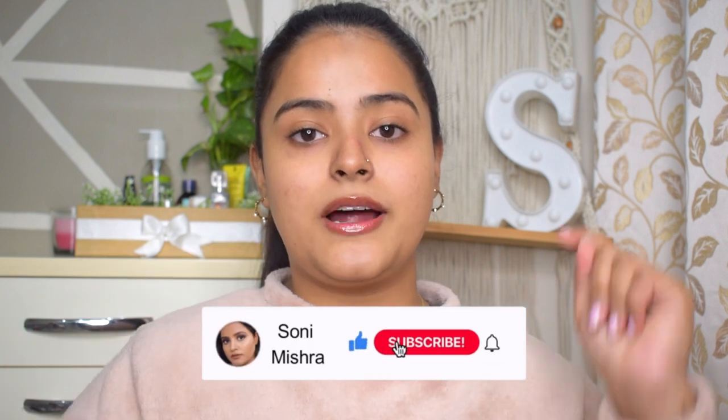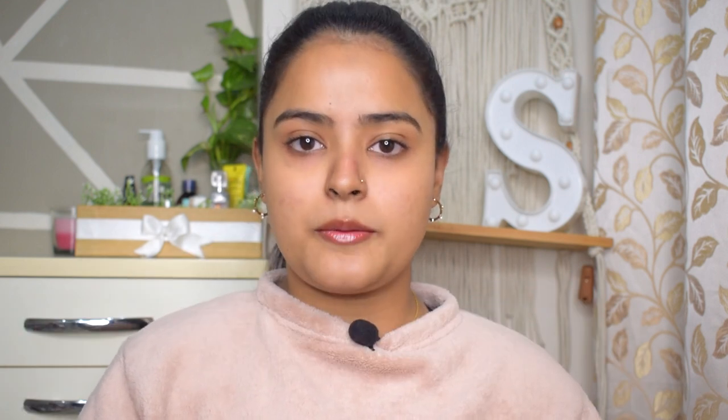If you are interested, keep on watching this video till the very end. But if you are new to my channel, please take a moment and hit that red subscribe button and the notification bell so that every time I upload a new video you get notified. Now without any further blabbering, let's just dive right into the video.